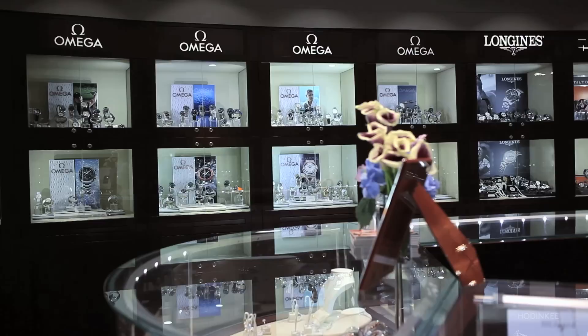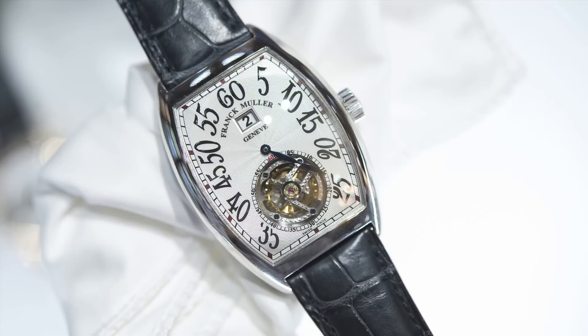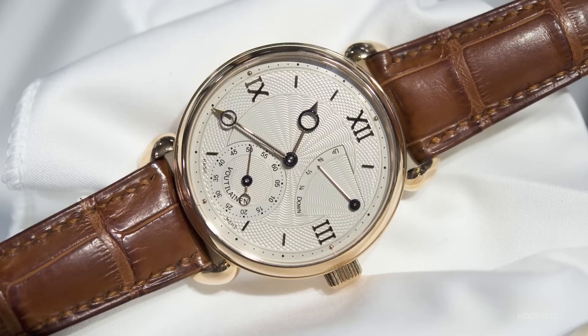My first brand was IWC, the second was Piaget, then I got Omega. After that we were the first dealer to carry Frank Mueller, the first dealer to carry Parmigiani, and the only dealer I know who's an authorized retailer for Carre with the London. We now have 32 amazing brands under one roof.